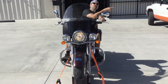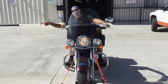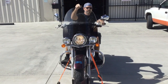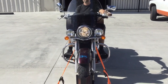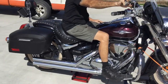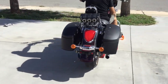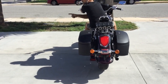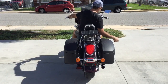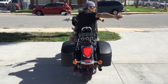Left turn signal. Right turn signal. Left turn signal. Right turn signal. Foot brake. Hand brake.